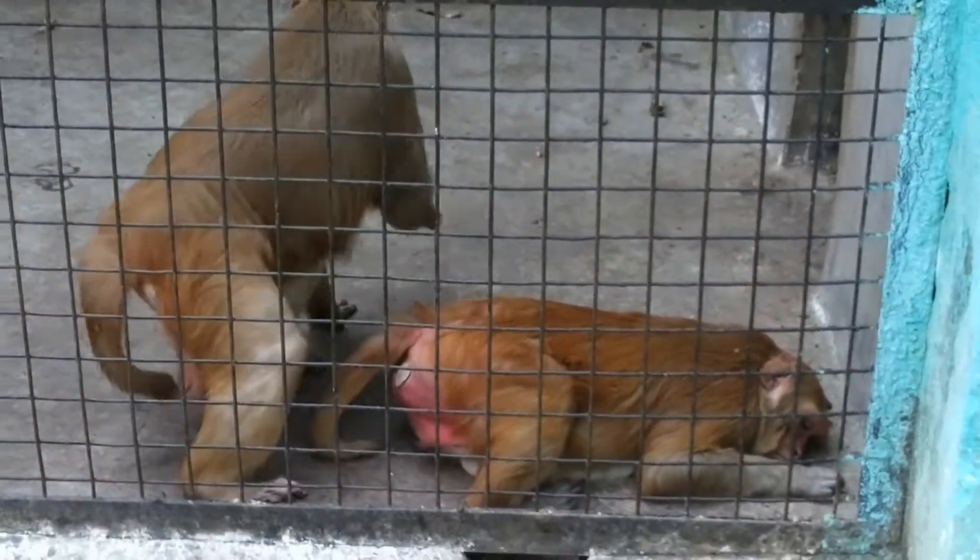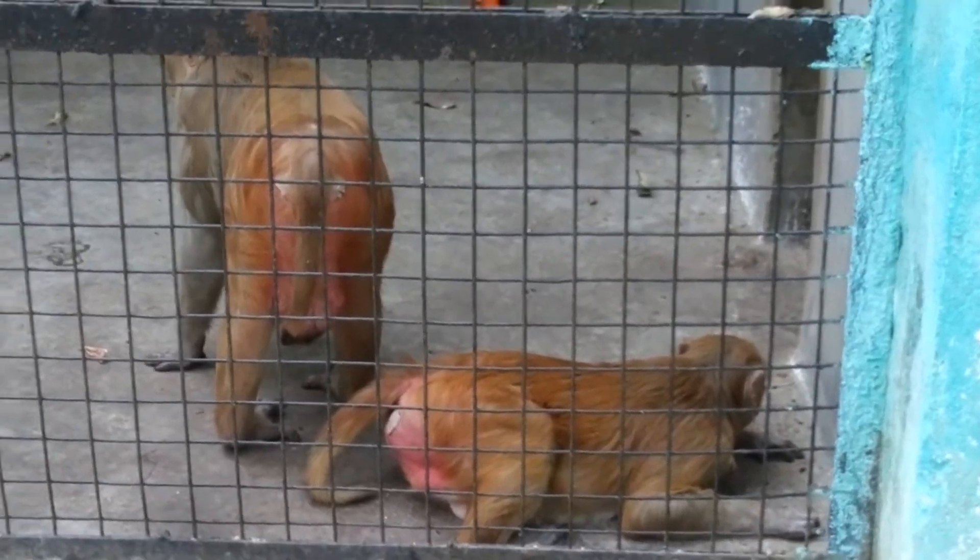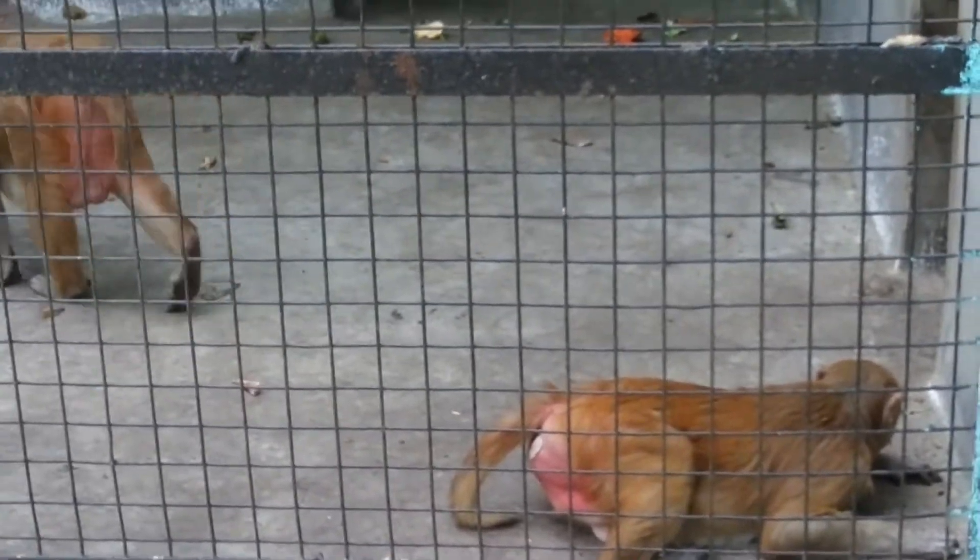You can also spot deers, bears, leopards, and many other animals. It's a kid-friendly zoo and the entry charges are around 20 to 30 rupees. Coming to Kolkata, you cannot miss this wild experience.